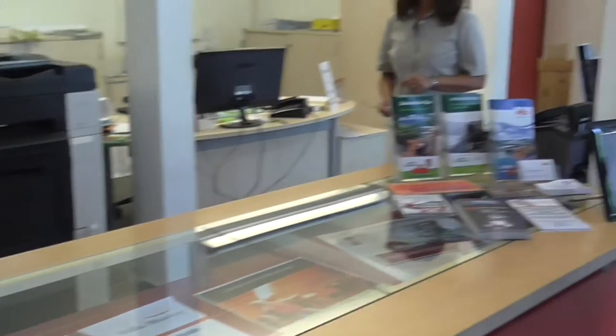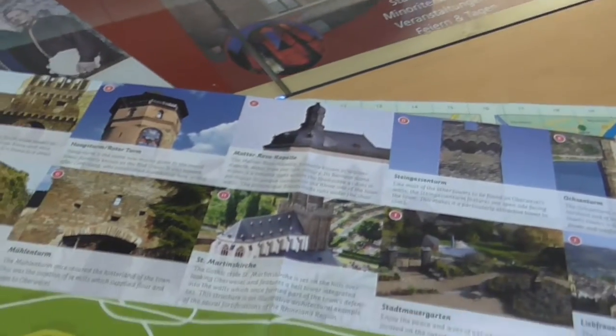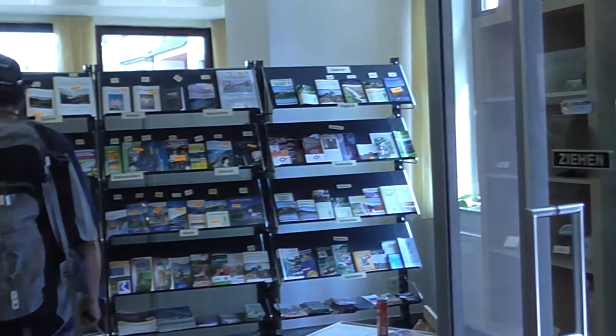Excellent information office here in Oberwesel. Really good. We're going to walk the walls and see so many different things. Look at all the different brochures that they have here.